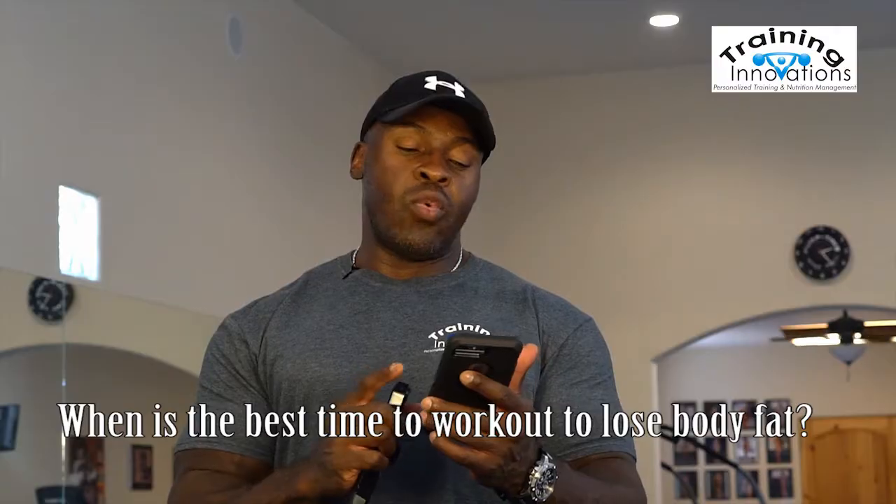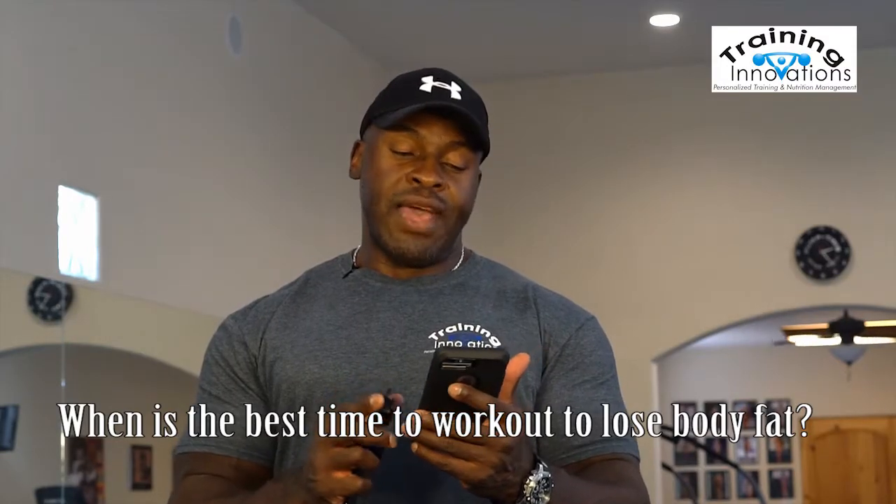The first question comes from Ryan of Albuquerque, New Mexico. Ryan is asking: when is the best time of the day to work out to lose body fat? And the answer to that question, Ryan, is it depends.